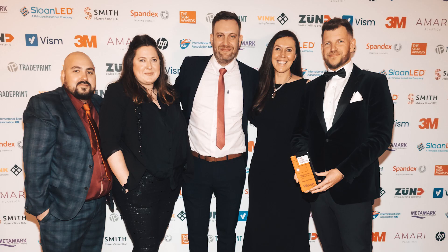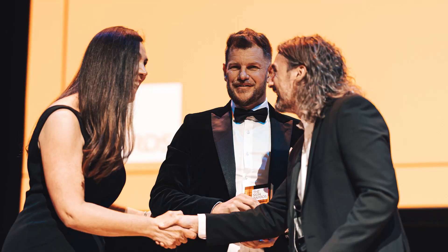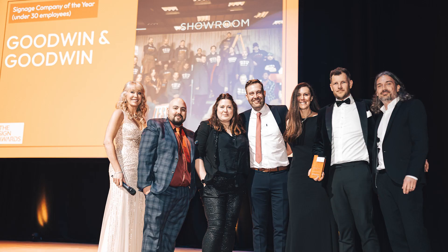For the under 30s category, Goodwin and Goodwin — it had to be them. They're making signs cool. There are probably a lot of people out there who don't see signs as being as cool as they are, but Goodwin and Goodwin are making them cool to the general public. I reckon they've probably made a lot of people think, hey, I want to go into that industry.